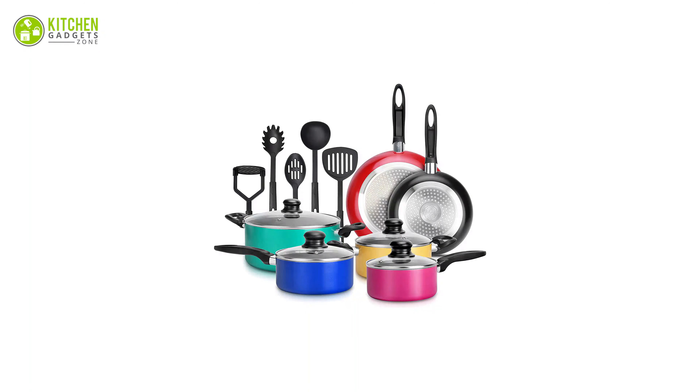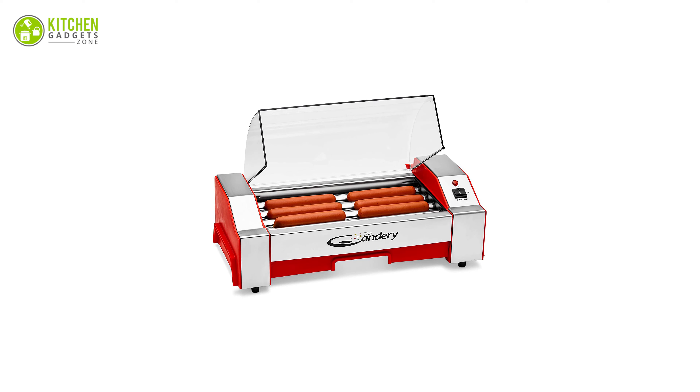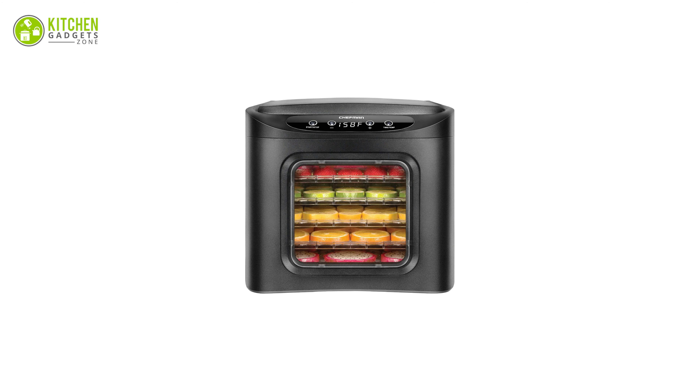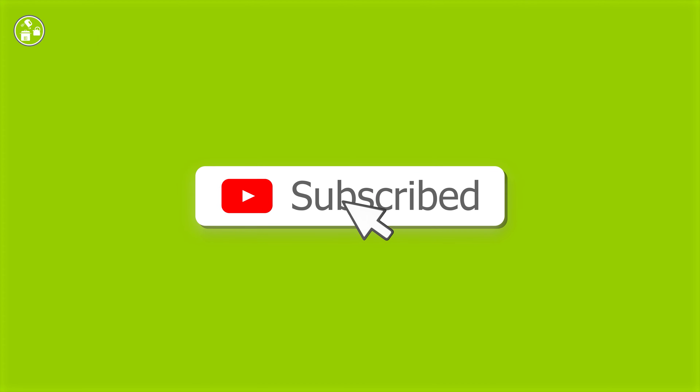So that was all about the kitchen gadgets under 100 dollars. We hope you can make your family happy with one of these items. Thanks for watching — if you enjoyed our video and found it helpful, please like, comment, and share. Subscribe to our channel for more videos like this.